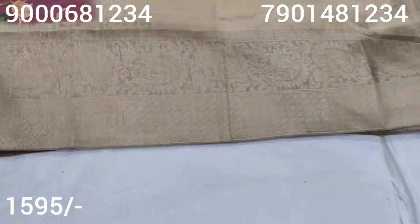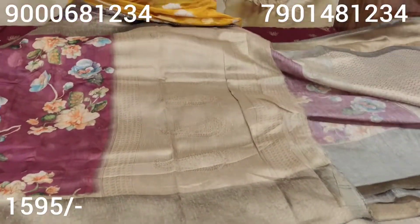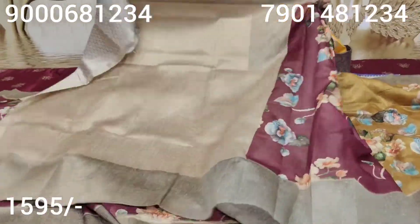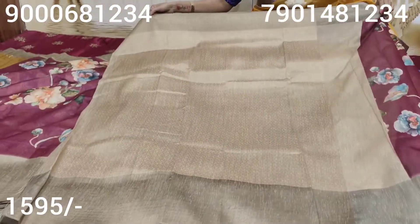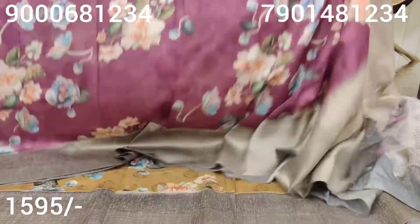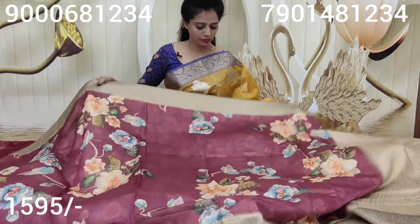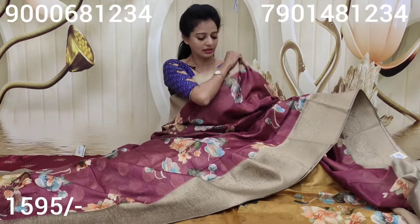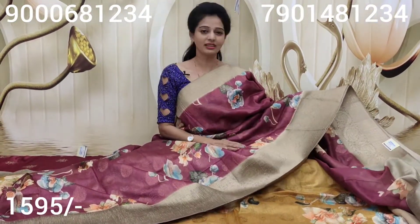Here is this saree. This is not a blouse. If you cut this, you can look at this style. It is not available for the same price. It is a brown color combination — a chocolate and grape color mixed color.